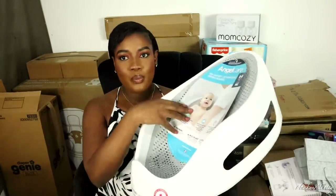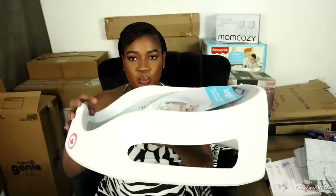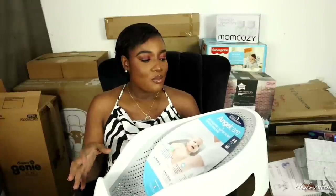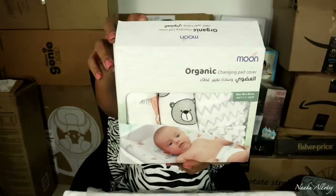We also got this Angel Care baby bath support — it's very portable. You put it in the bathtub, sink, or a basin so baby is comfortable and supported during bath time. I also got a diaper changing pad and a set of three organic changing pad covers that come in three different designs.